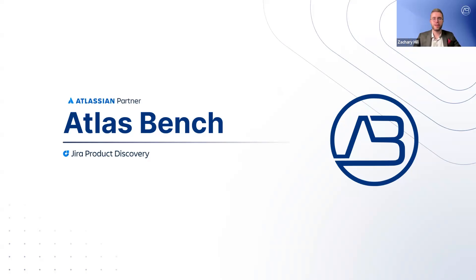Hey everyone, Zach Hill from Atlas Bench here, an Atlassian Solution Partner, and welcome to today's demo of Jira Product Discovery. Let's get right into it.